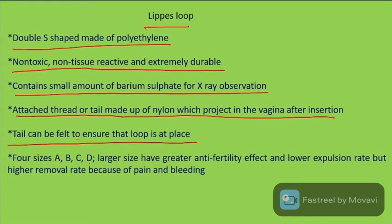Larger size gives greater anti-fertility effect and lower expulsion rate, but higher removal rate because of pain and bleeding.